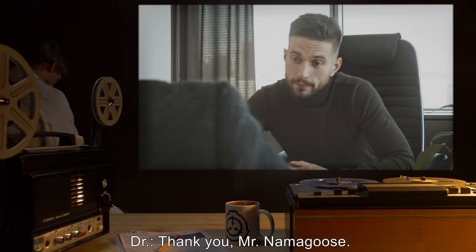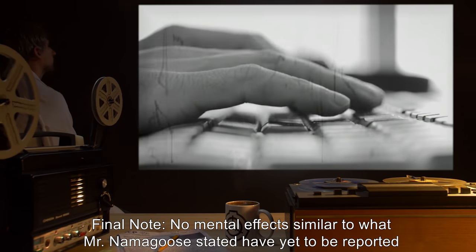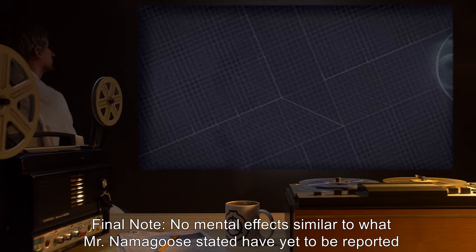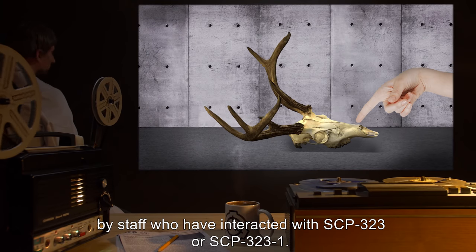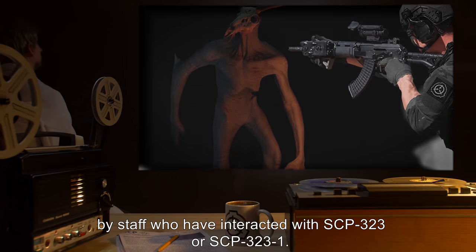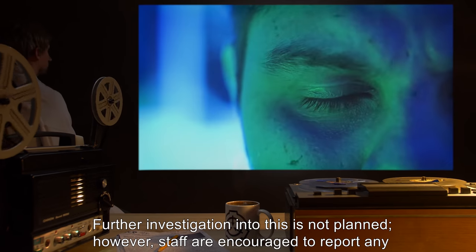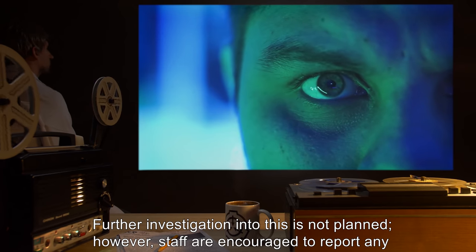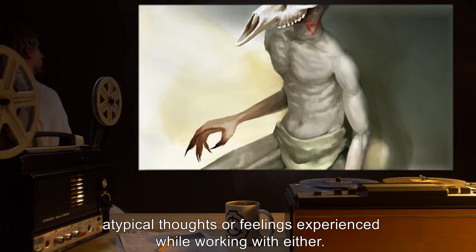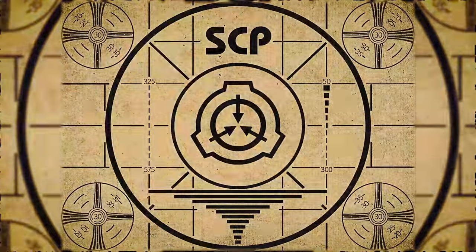Doctor: "Thank you, Mr. Namagos." Final note: No mental effects similar to what Mr. Namagos stated have yet to be reported by staff who have interacted with SCP-323 or SCP-323-1. Further investigation into this is not planned. However, staff are encouraged to report any atypical thoughts or feelings experienced while working with either.